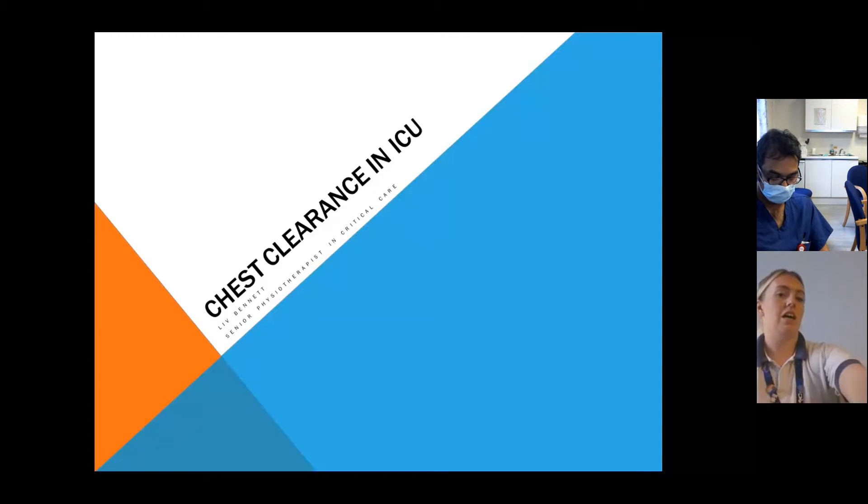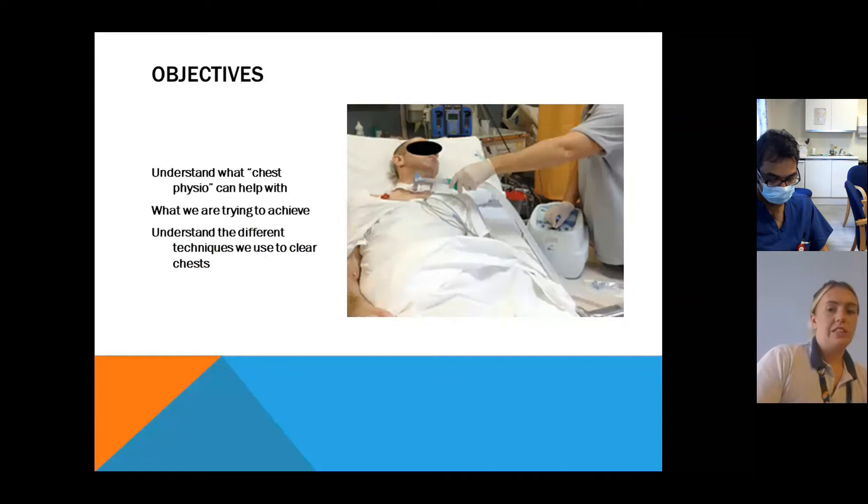I've done a bit on chest clearance, and I think it's more the ClearWay that you guys aren't too familiar with, so I thought I'd focus a bit more around that today — to understand what the chest physio part is, what we're trying to achieve, and the different techniques that we use to clear chests.